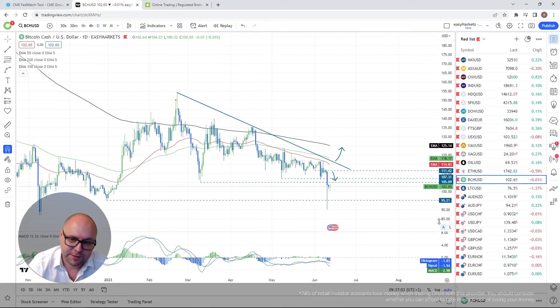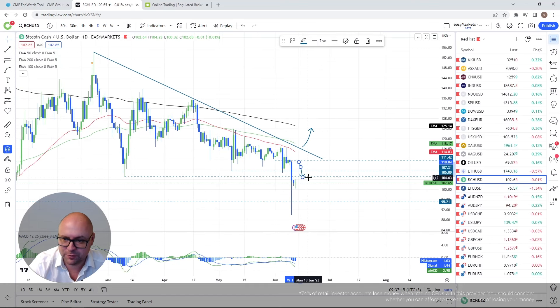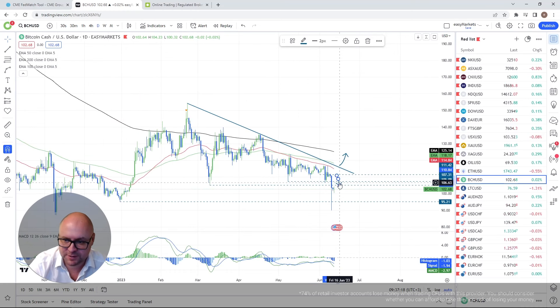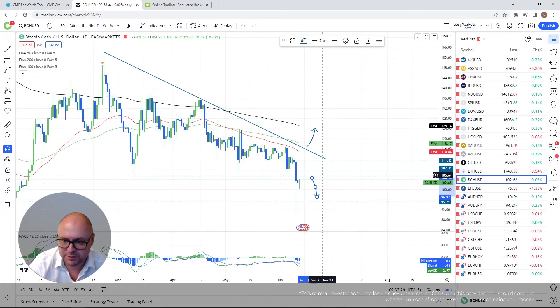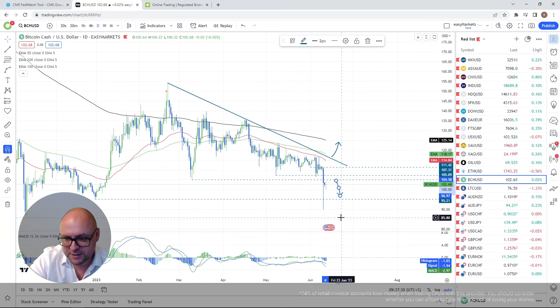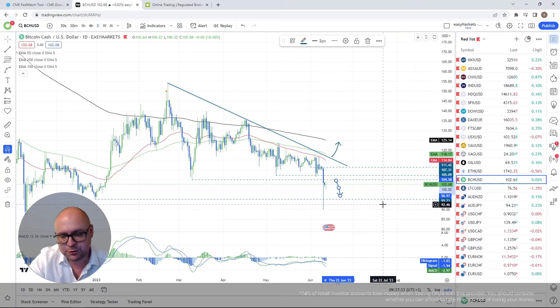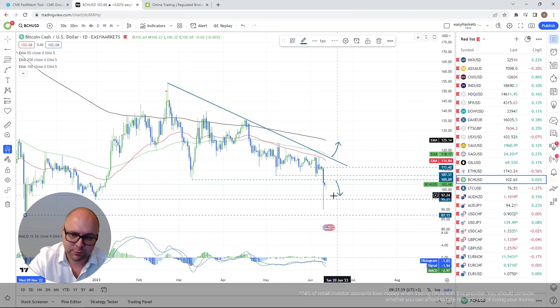Bitcoin Cash — a beautiful drop here. We fell below the 107.31 territory and my next target at 105.09 didn't hold it either. If we continue trading below 105.09, I'll keep aiming downside toward a revisit of the 95.21 territory. If that clears, we could go toward the lowest point of November 2022.